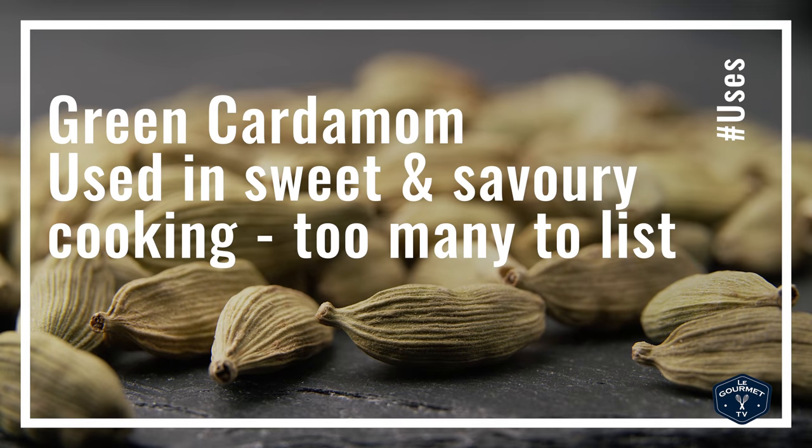That brings us to green cardamom. Green cardamom is a little bit different in that it works well in both sweet and savory dishes. Green cardamom is native to India — you see it in a lot of Indian spice mixes like garam masala, you see it in masala chai, and it's a major component in cooking from other parts of the world, appearing in soups, stews, beef dishes, meat dishes, puddings, cakes, and breads.